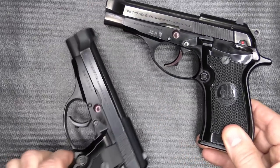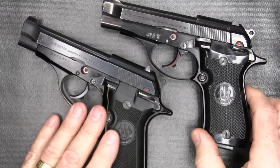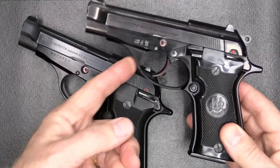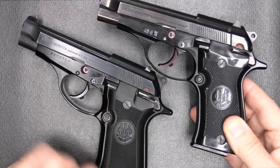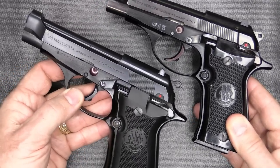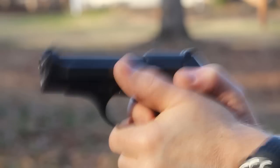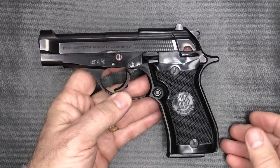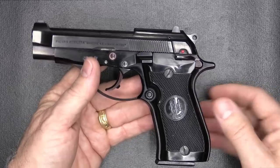I already have the Model 84, which is a double stack, 13 plus 1, 380 ACP. It's pretty much the same pistol other than the mag capacity. These are just excellent pistols. In fact, I do carry this as a concealed carry piece in my rotation. But the single stack of the 85 is a different kind of animal because it's so thin, yet it just holds eight rounds.